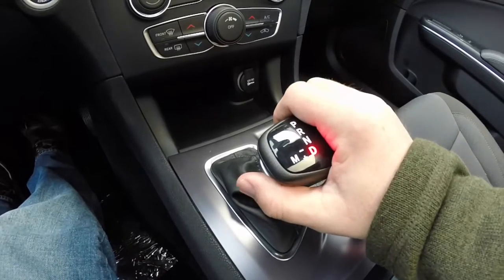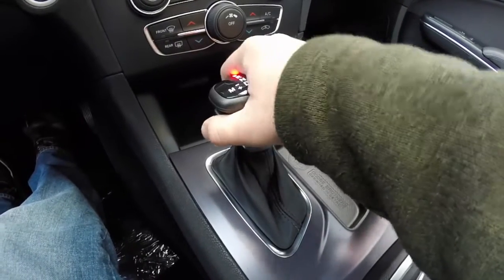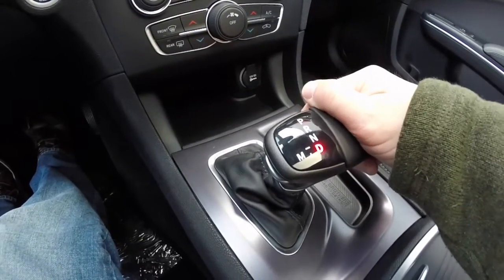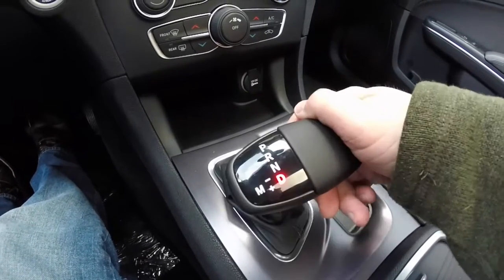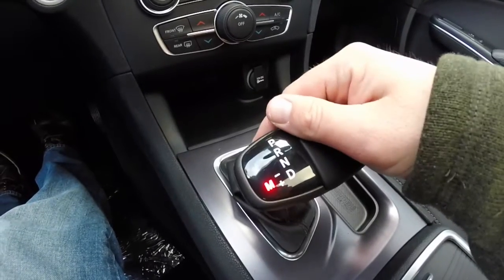However, there's no linkage, so it's just there for more comfort and familiarity. And now, instead of tapping again to get into manual mode or sport mode, you can flip over to the left and do your manual shiftability here.